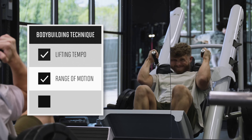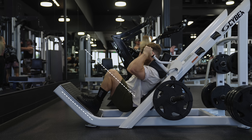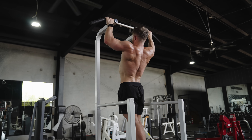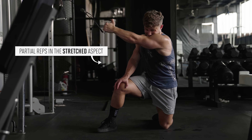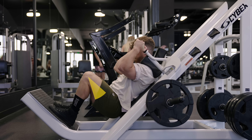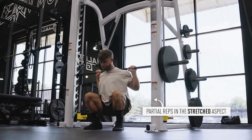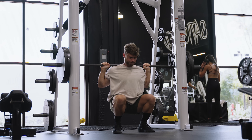Next, bodybuilding technique means using a proper range of motion. Usually this means a full range of motion — getting to at least parallel on squat-type exercises, ideally a bit below parallel, bringing the dumbbells all the way down on presses until you feel a nice deep stretch in your pecs, and on pull-ups going all the way up and all the way down. However, there is some important nuance here, because recently a number of studies have shown that full range of motion isn't always better for muscle growth. Partial reps are sometimes more effective, but only when they're done in the stretched aspect of the lift. The stretched part is more hypertrophic than the squeezed part. So the bottom half of a cable curl is more important than the top half, and the bottom half of a squat is more important than the top half.